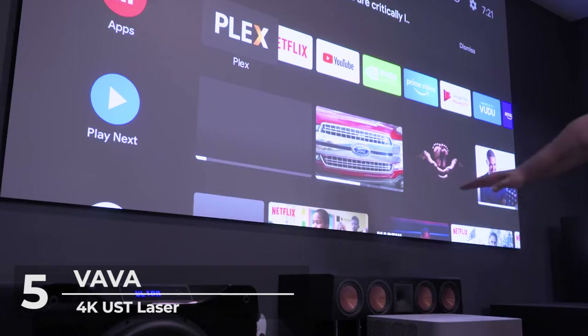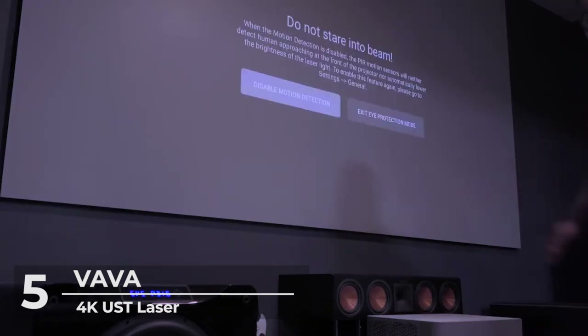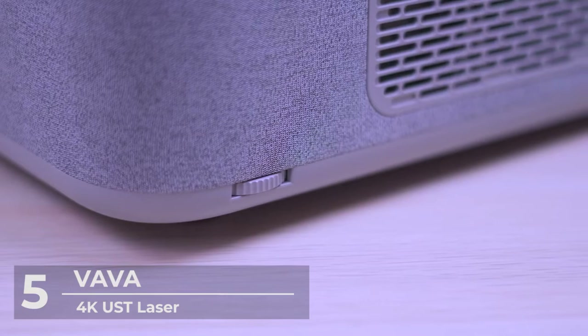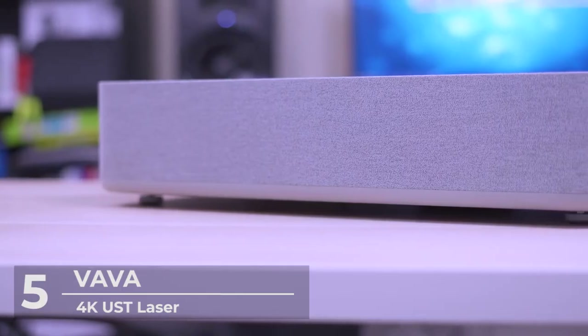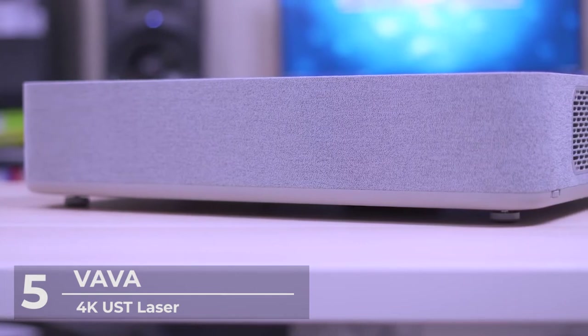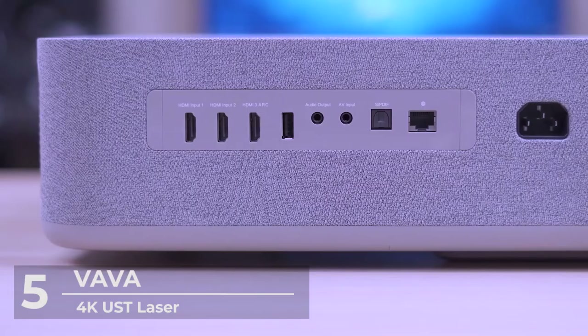This means it can cast a 100-inch image from only 7.2 inches away from the wall. With a space-saving design, quick and easy setup, and the ability to adjust your projector between 80 and 150 inches on the fly, you can enjoy a cinematic experience from the comfort of your own home.